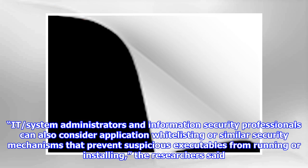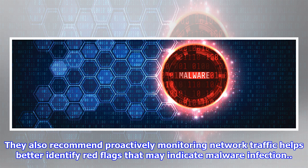IT system administrators and information security professionals can also consider application whitelisting and similar security mechanisms that prevent suspicious executables from running or installing, the researchers said. They also recommend proactively monitoring network traffic to better identify red flags that may indicate malware infection.